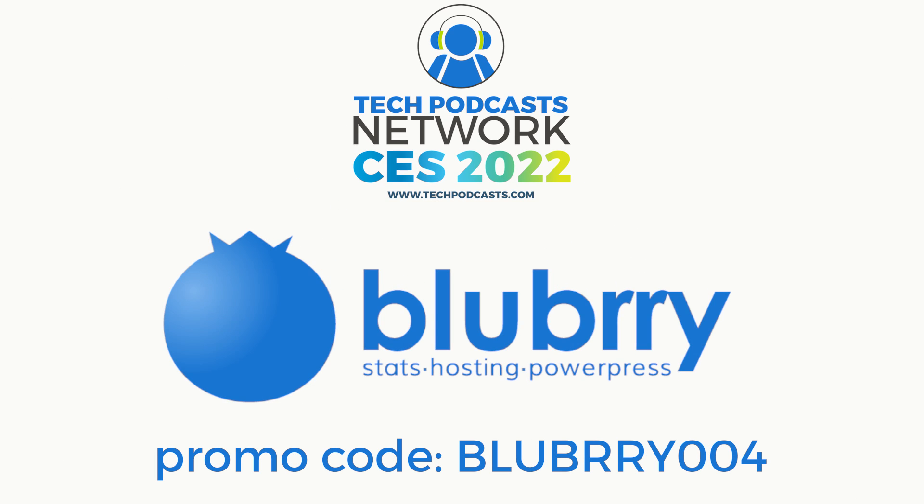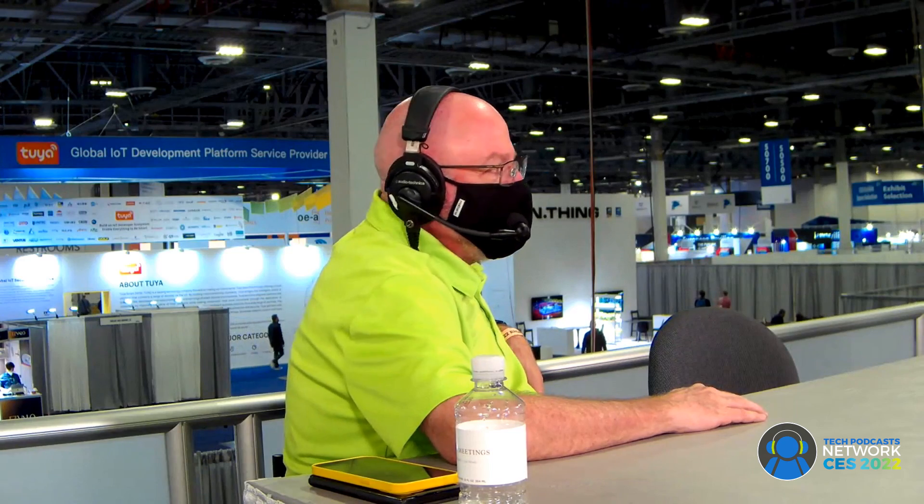Help support our coverage using Blueberry, the community that gives creators the ability to make money, get detailed audience measurements, and host their audio and video. Get 30 days to try out the service using promo code BLUEBERRY004 — that's B-L-U-B-R-R-Y zero zero four.